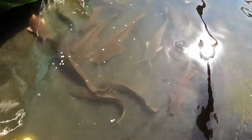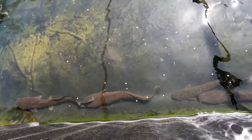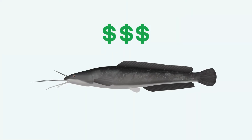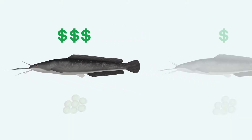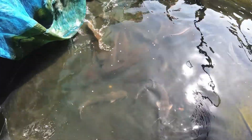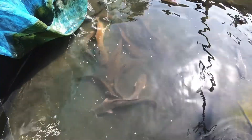Well-cared-for African catfish broodstock can be used in a hatchery for many years. Females especially become more profitable over time as they will continue to grow, since bigger females produce more and slightly bigger eggs. Post-propagation care is therefore crucial to ensure that the females keep performing well in terms of the quality and quantity of the eggs.